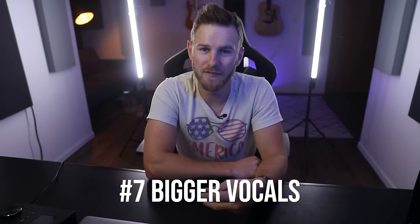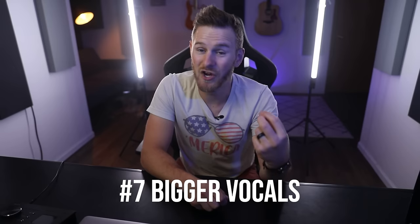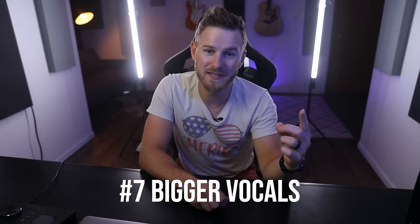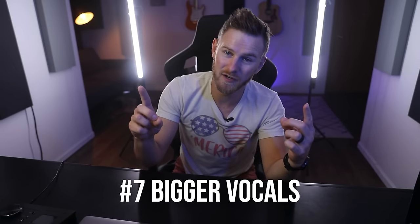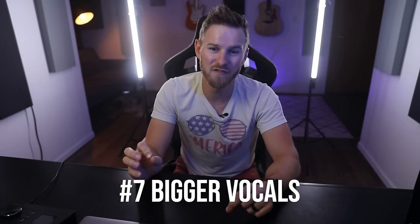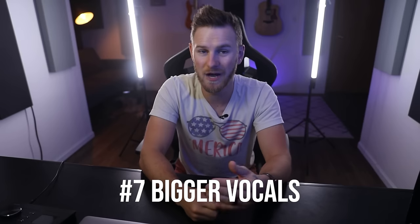Number seven: if you want your vocals to feel bigger, a reverb trick is to use two separate reverbs, each on an individual bus. One reverb is a longer reverb — say two to three seconds depending on what you're going for. The other reverb is a smaller room under one second. The smaller reverb is going to give the vocal the feeling of more width. Just be careful not to overdo it because if it's too loud, it will sound weird.